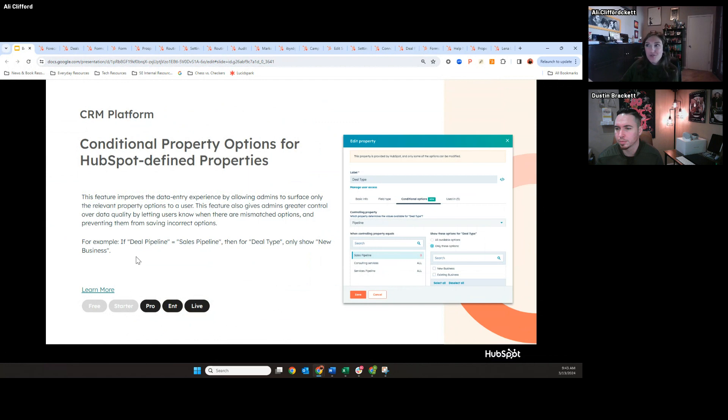Conditional property options for HubSpot-defined properties. We previously rolled out conditional property fields in HubSpot — if you fill out a field on the contact record, another field may be surfaced as required. That helps with data cleanliness and maintaining a good database. But we took it a step further. Now we have conditional property options — the options and values under one property could change based off of the answer or value of another property.